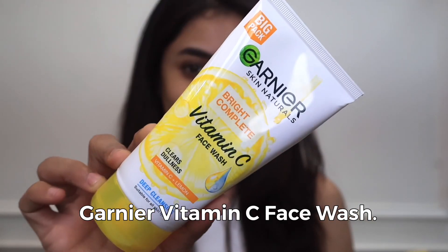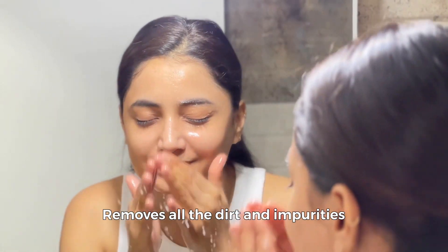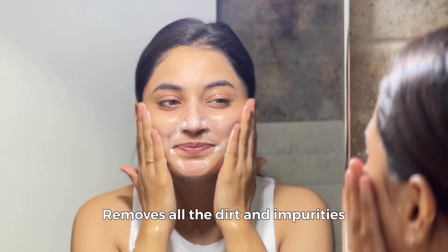First, I use the Garnier Vitamin C Face Wash to get rid of all the impurities. I apply it on my wet face and massage gently, avoiding the eye contact area. Then I wash it off with water and pat my skin dry. This face wash helped me reduce dullness and restore a glowy, healthy-looking complexion.